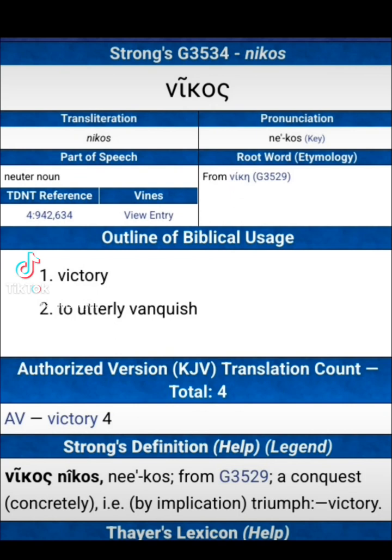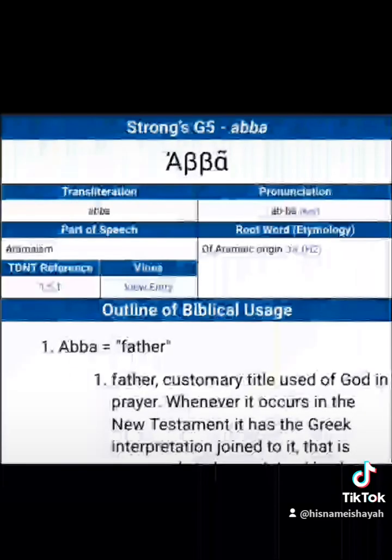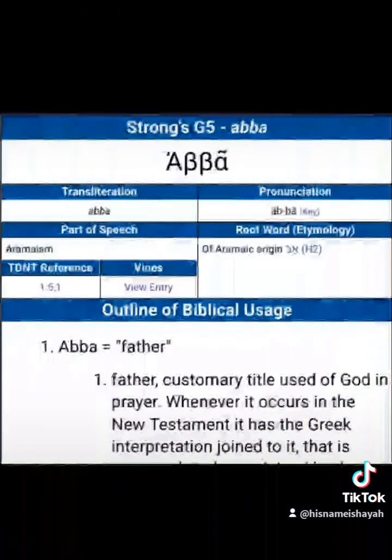Nikos — Nikos is the same as Nik. Nik and Nikko have the meaning of victory, or one who is victorious. 5 is Abba, as in Father, as in the customary title used of God in prayer. So we have Victorious Father — Nik 5.